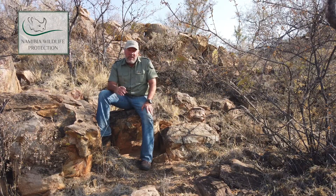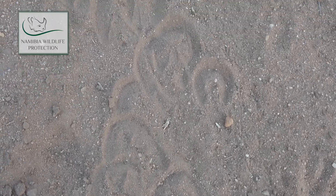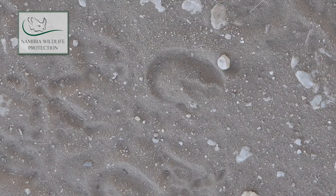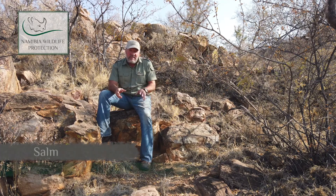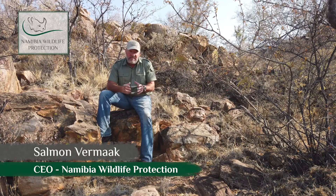The tracks of the zebra compare to a horse, although it's much smaller, but it looks exactly the same — the typical one-toe type of hoof. The tracks between the mountain and the Burchell's or the plain zebra are more or less identical; it's very difficult to distinguish between the two.